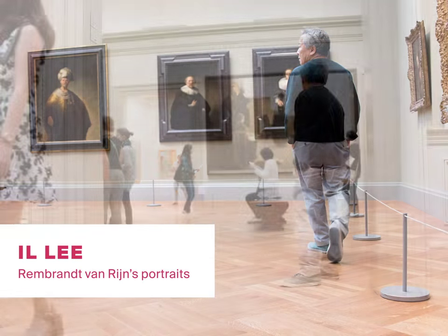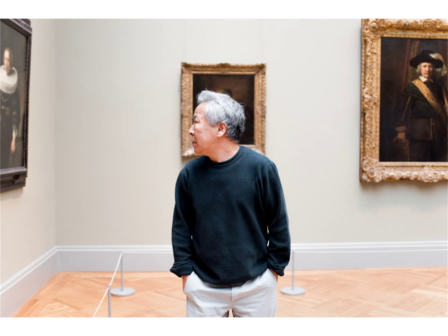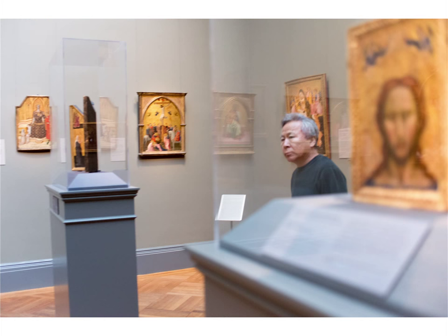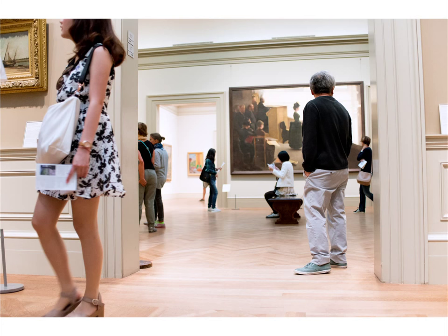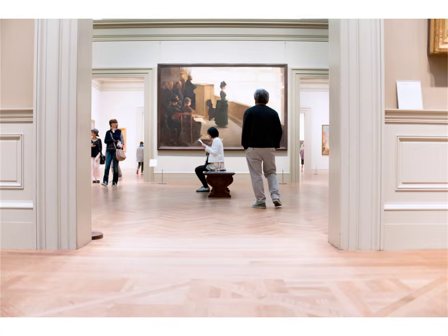My name is Illy. My fellow artists call me the ballpoint pen artist. As I arrived in New York in 1977, the next day I came to the Met Museum. It's really the first time to see those masterpieces in my life.